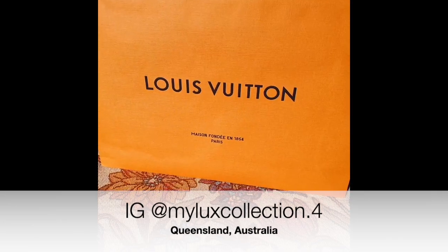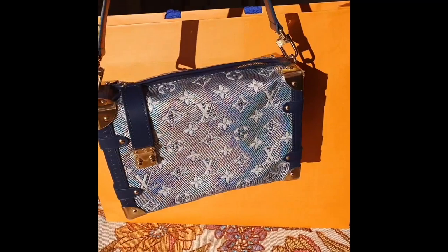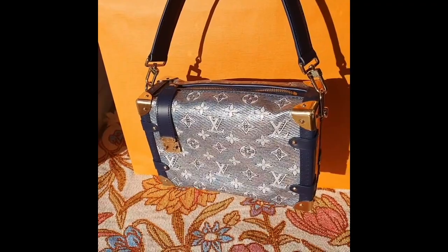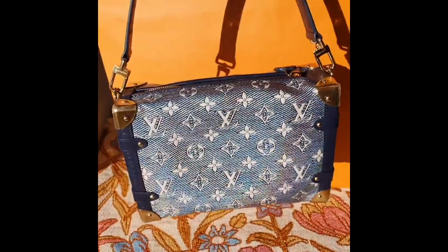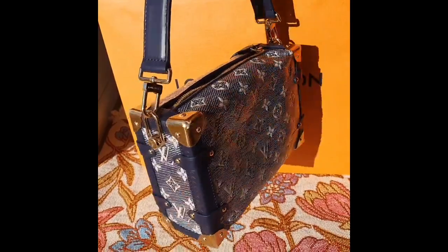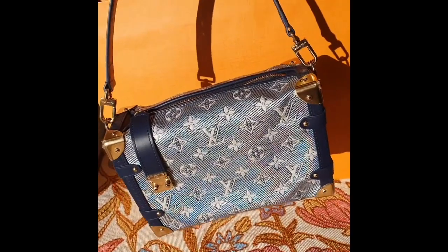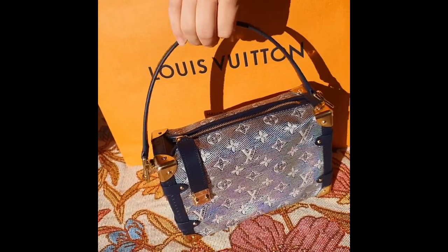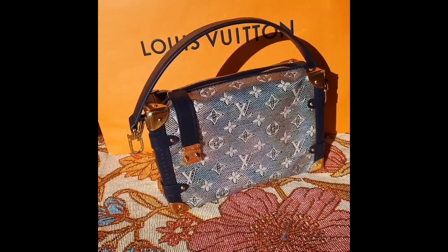And finally, we have Liv. She's a fellow Queenslander and she has picked up the fabulous Louis Vuitton Monoglam side trunk. Look at that iridescent sheen — she had to get the lighting just perfect to send me through this unboxing reveal video. Have you managed to take all the stickers off too, Liv? You have. Well done. I hope you really enjoy wearing this piece. You've got a great habit of picking up something special every time you visit Brisbane. Congratulations.